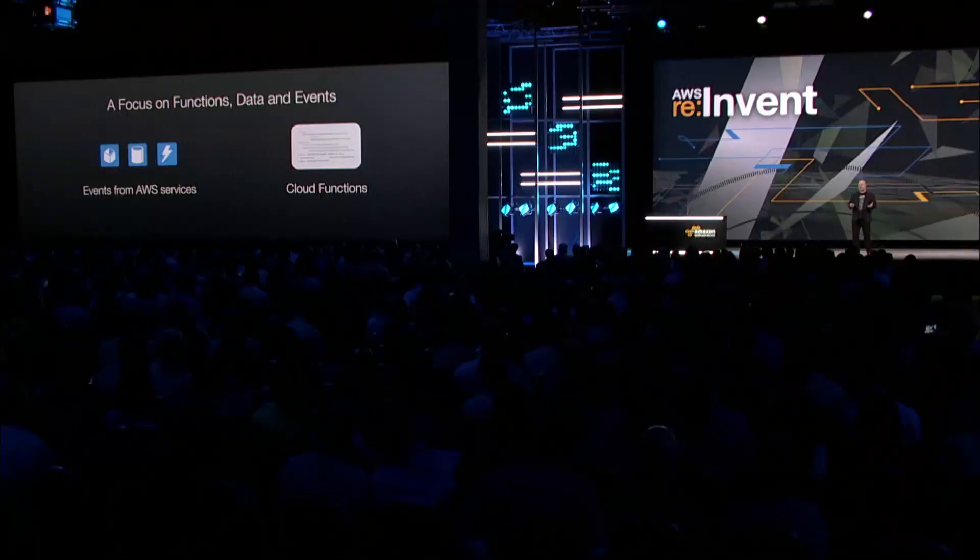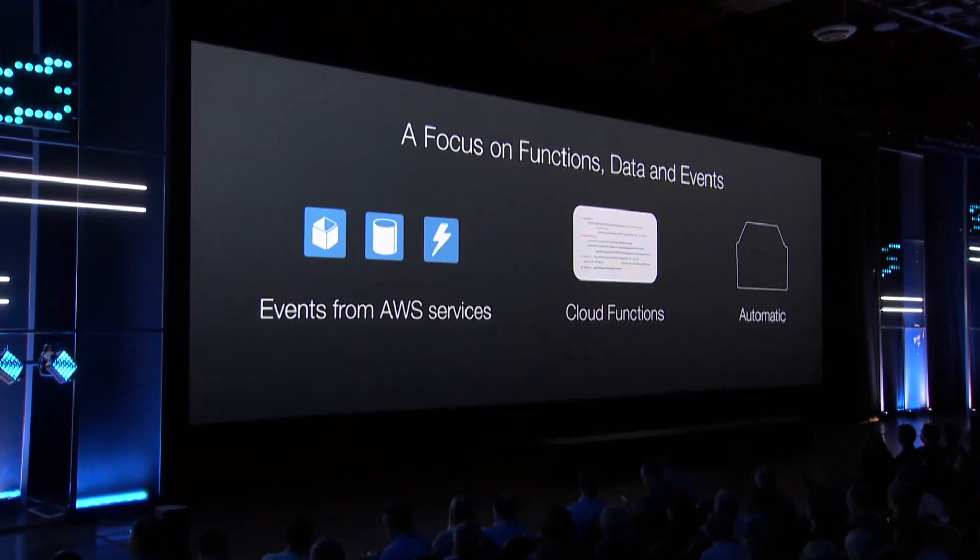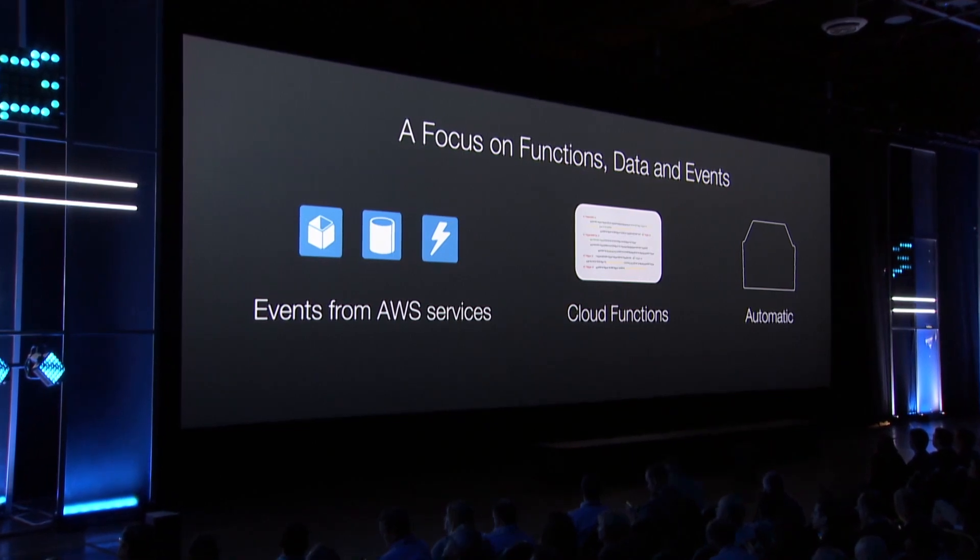And you write some code. We're starting off providing JavaScript, and you will be able to write other code later on as well. Most importantly, this will run for you automatically, without any compute infrastructure that you have to provision for it.